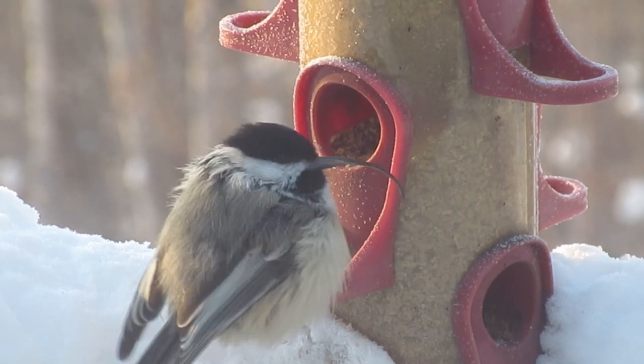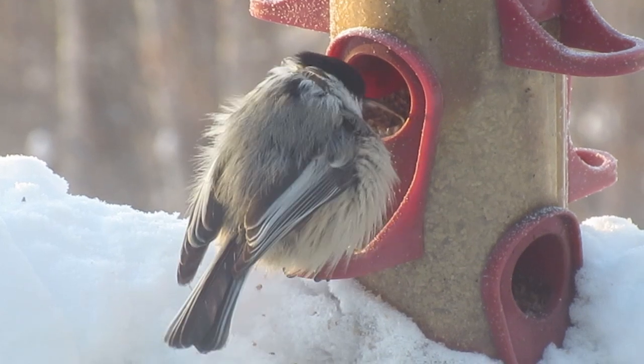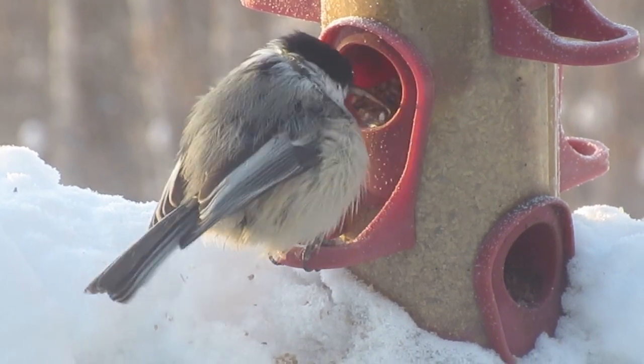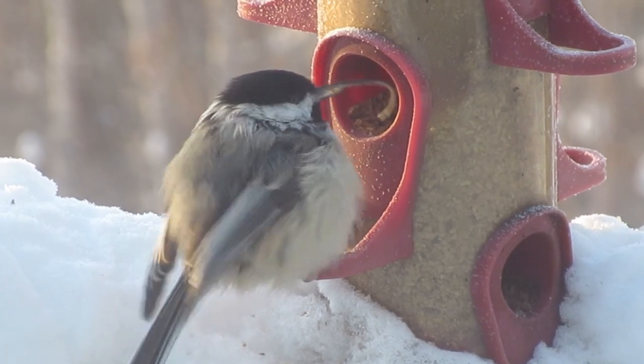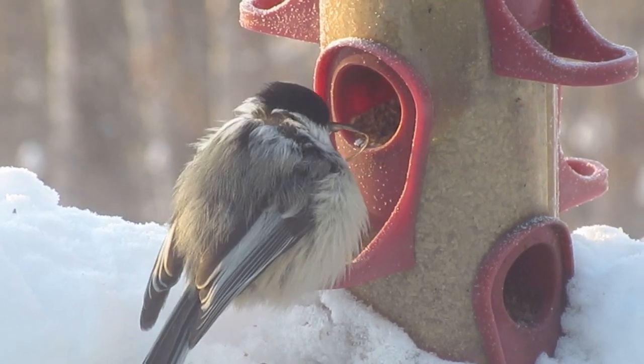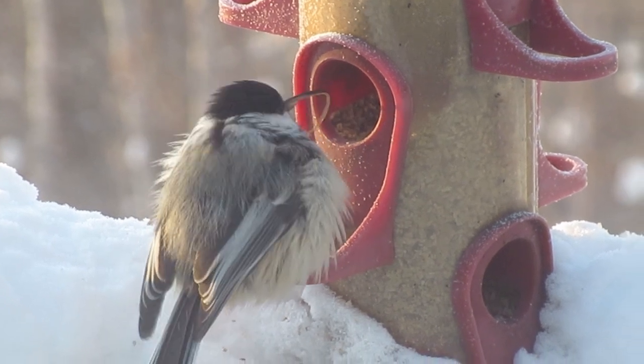I'm trying to get some shots of it here. Lately it's just been hanging around a little bit longer, so maybe it's getting a chance from the others to feed. And it does come around with the other chickadees, but a couple times lately it's coming by itself and just chowing down and having a little quiet meal to itself.